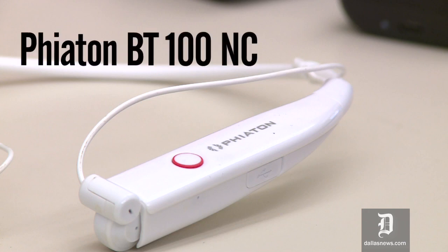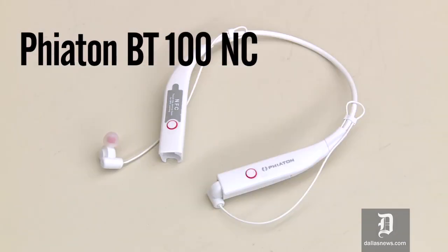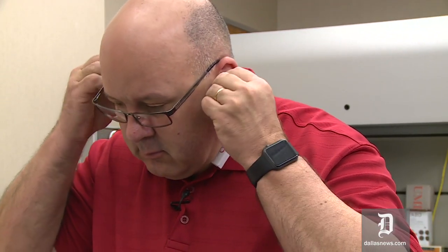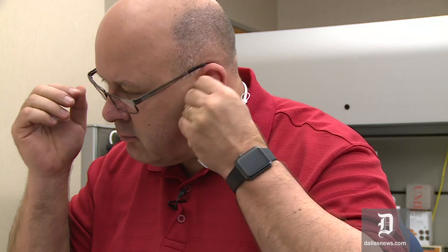Next up is the Fiaton BT100NC, which is a Bluetooth headset with a collar design. The collar is designed to be worn around your neck and it holds the battery and all the electronics, and the earbuds are wired and come out from each side.